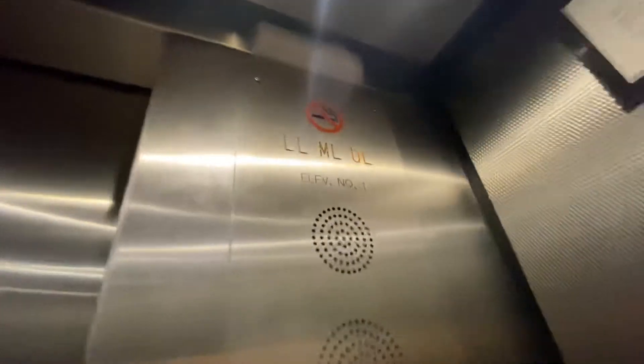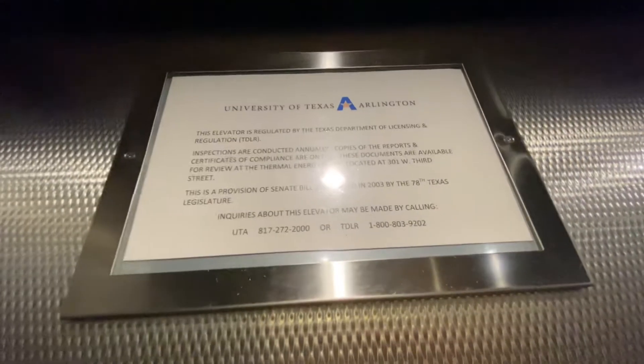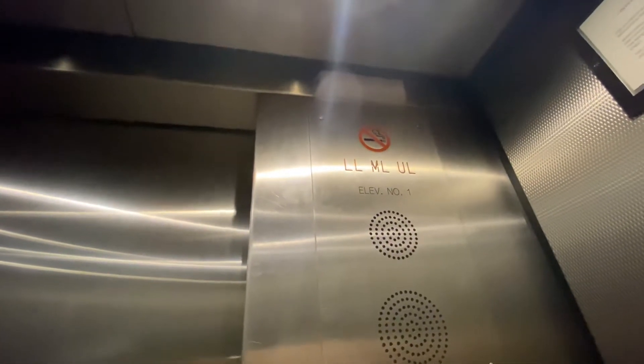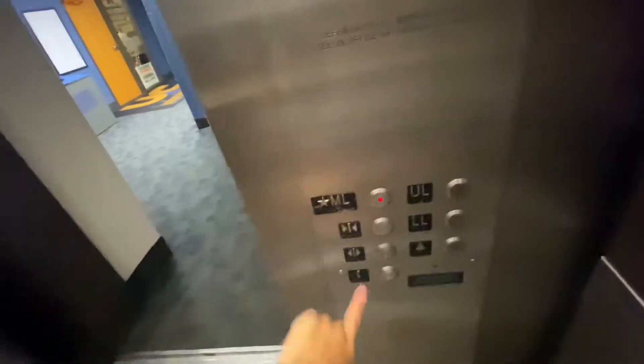It's pretty interesting how they have this analog indicator. First floor. Going up.